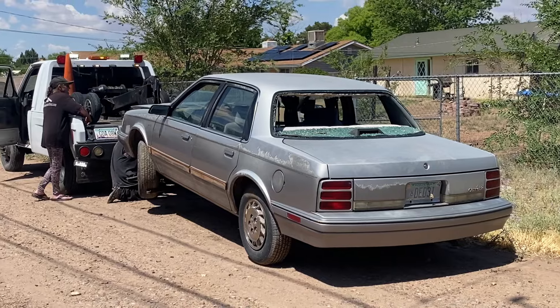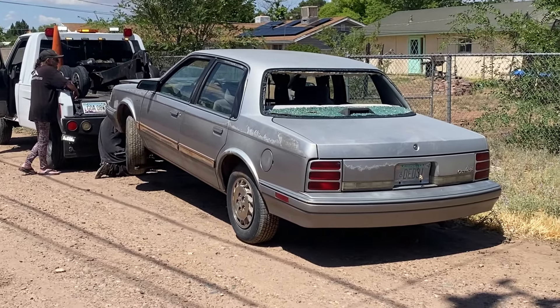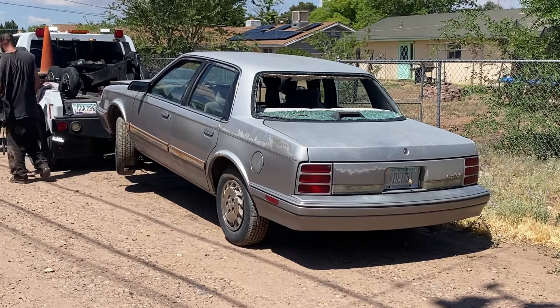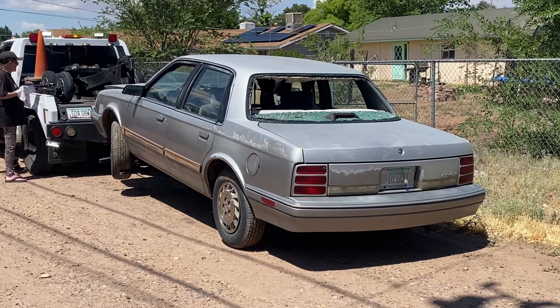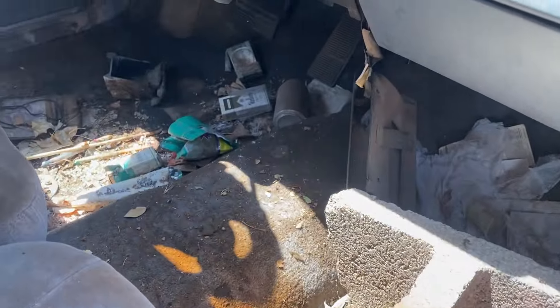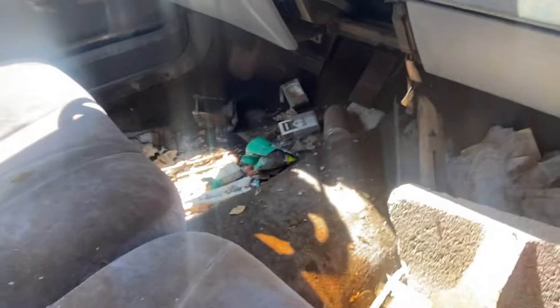Thanks for watching, smash that like button for more car flips, extractions, and abandoned building cleanup videos. Johnny75 Customs in effect y'all. The aroma in this car is, uh... something.